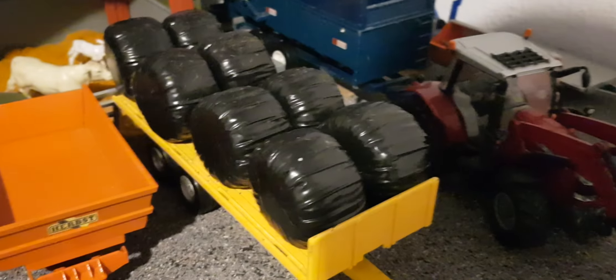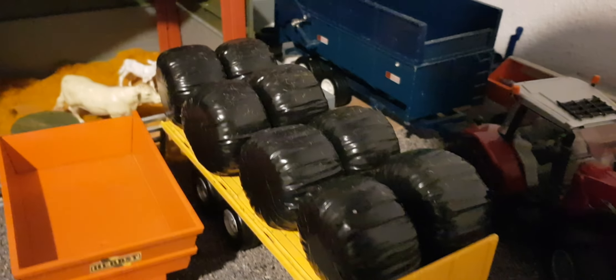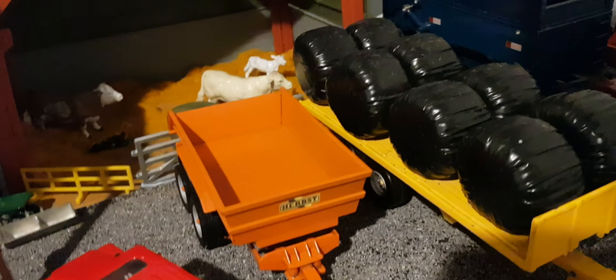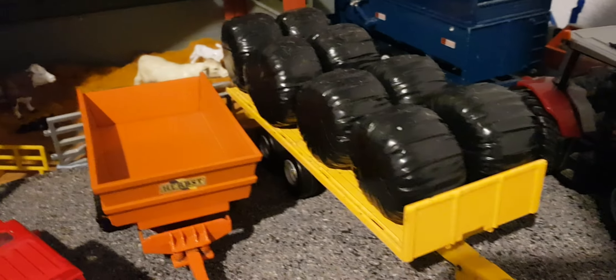Once all the animals are in the field, we'll probably put two bales in each field just to get rid of them so we can use the bale trailer more. And then if there's a sort of pecking order, the sheep will have many different options to get bales from.